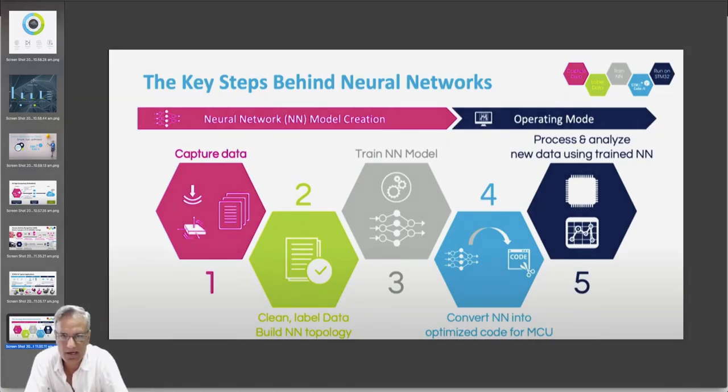You can see here the key steps behind neural networks: neural network model creation, then the operating mode itself. You have to train the neural net — capture the data, clean the data, then train the neural net model. Then you convert that neural net into optimized code for the microcontroller. When you give it data from the real world, it will spit out the appropriate analysis of that data and send it out for further processing to the cloud or your smartphone.